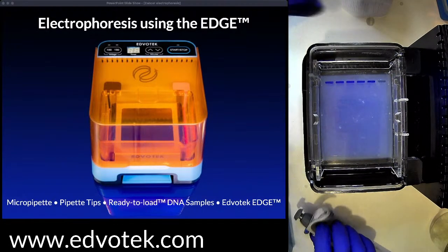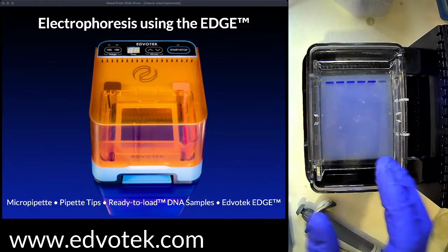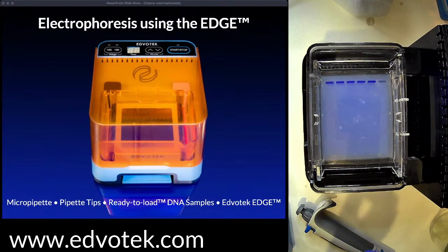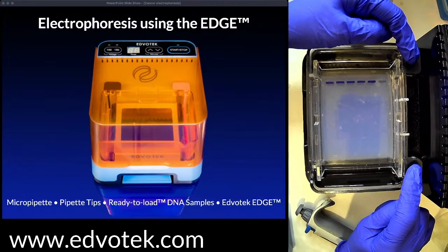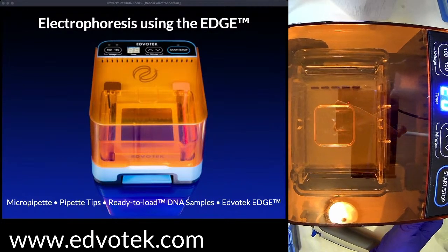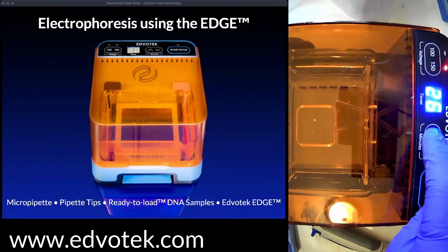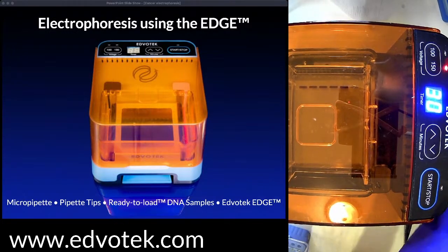Agarose is our medium for separation — think of it as science jello that acts like a strainer or sieve to separate molecules by size. The electrophoresis chamber has electrodes at either end that generate the current flowing through the gel, moving DNA from the negative electrode to the positive electrode. Our leads connect the chamber to the power supply of the Edvotech Edge. I'm going to close the lid, set it to 150 volts, run it for 30 minutes, and hit start — that starts both the timer and the current.